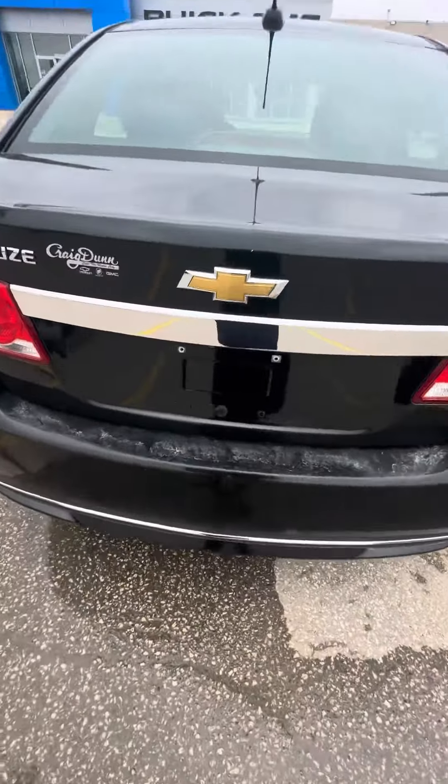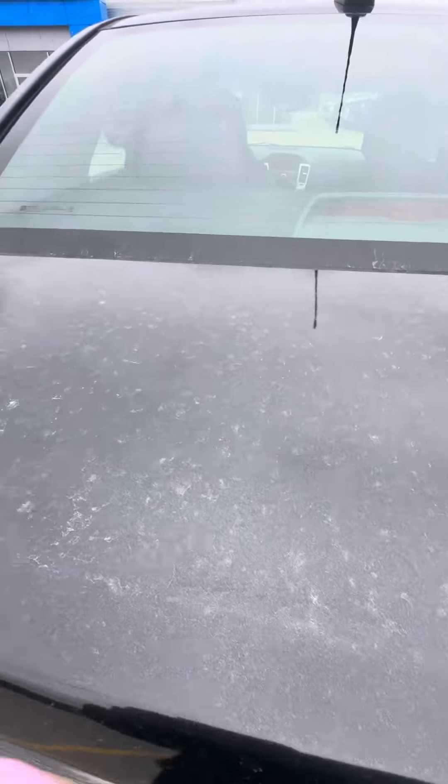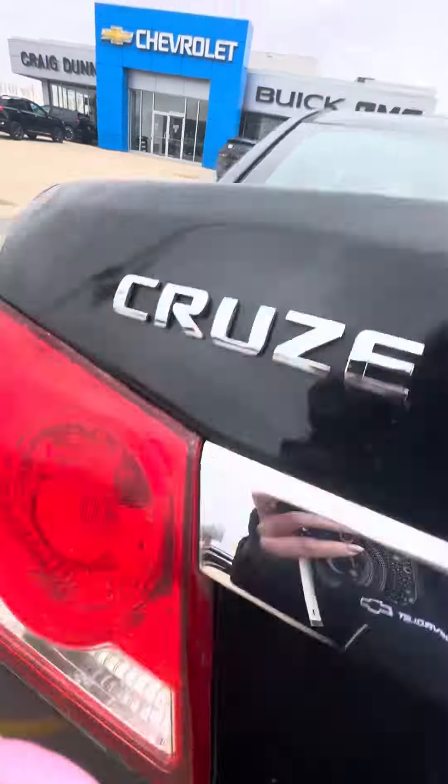Let me show you the trunk space here. It's nice and large in there — lots of room to fit things.